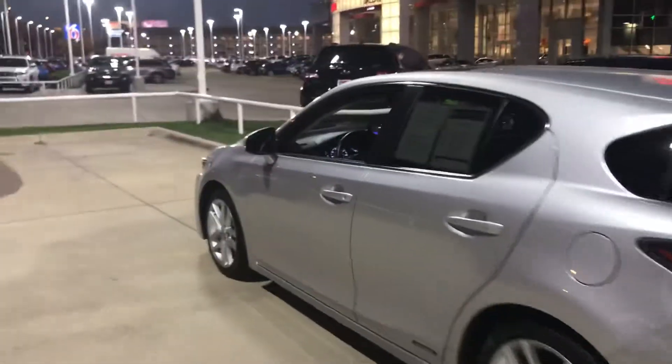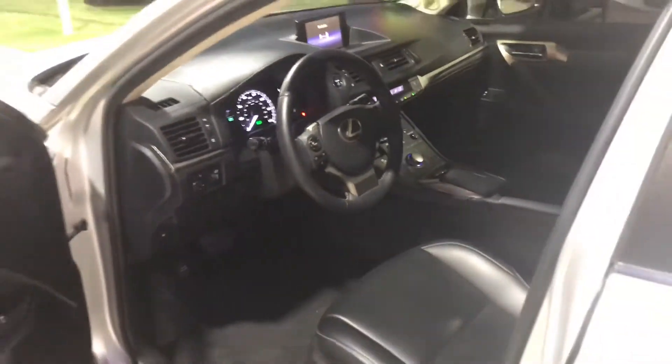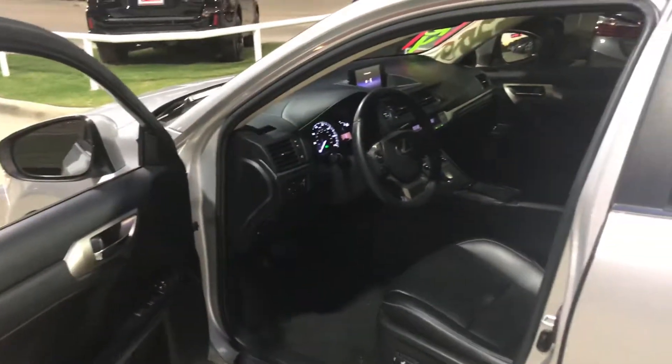Here are some quick interior pictures. It's got leather heated seats, Bluetooth, power windows, and power locks.